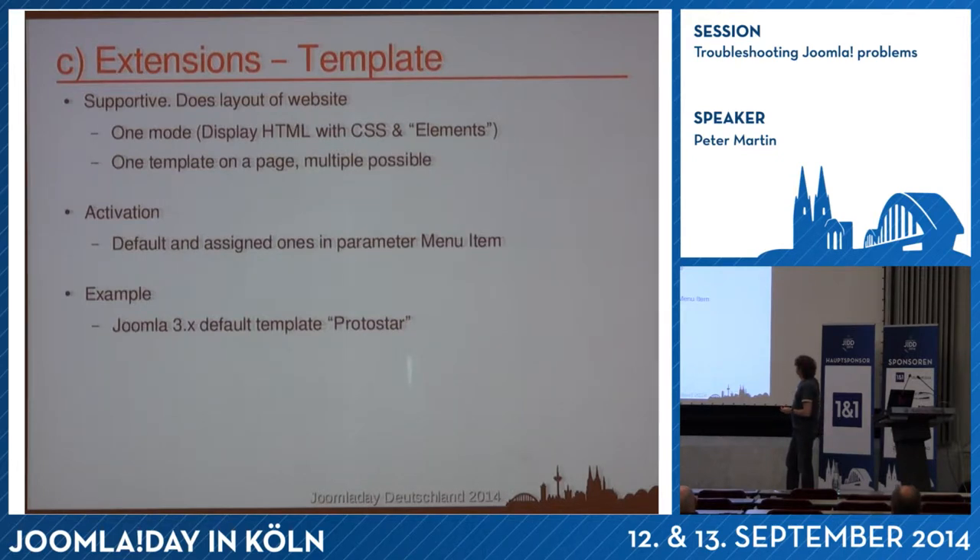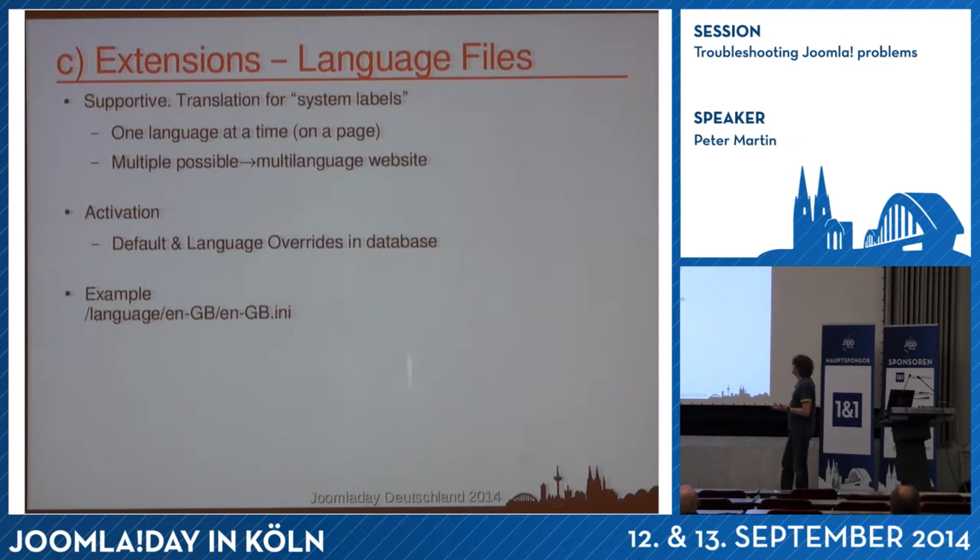Templates of course form the HTML. You can only have one template on the page, but you can have multiple templates running on the site — though I wouldn't recommend that. Language files are a really powerful option. Since Joomla 1.6 there are language overrides — in the past if you changed a translation in the language file it would be a core override and might be overwritten on update. But in Joomla 2.5 and 3.3 you have language overrides where you can find a language tag and put your own information in it.